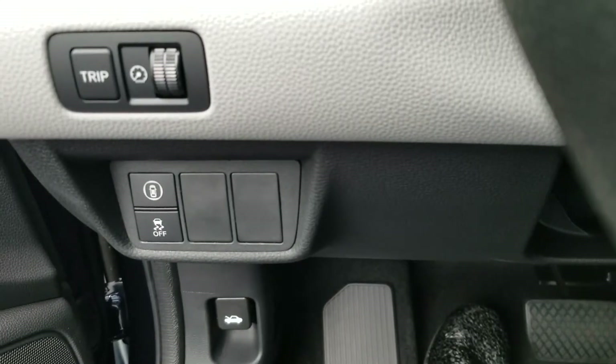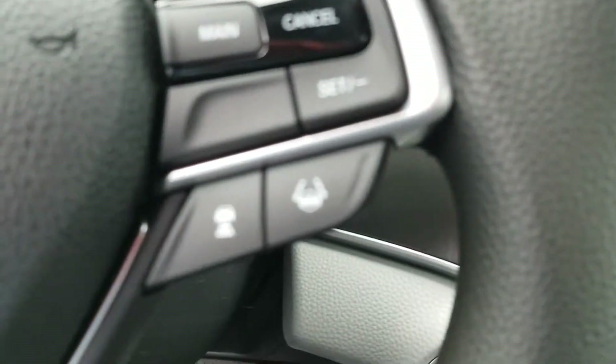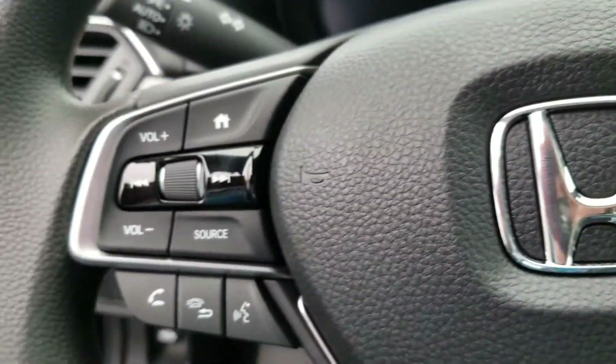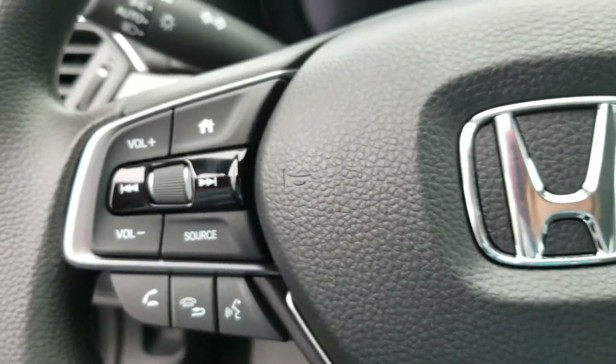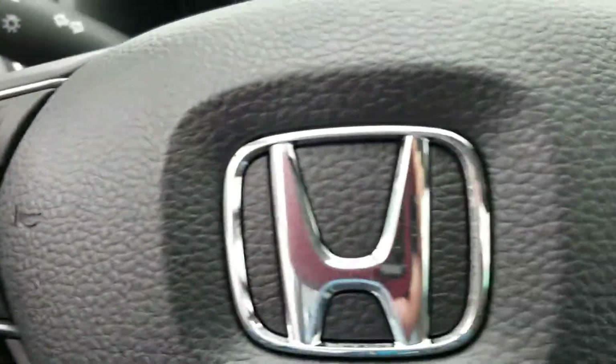See — Lane Keep Assist, Frontal Crash Mitigation System. There's your Lane Keep Assist right there. Adaptive Cruise Control. You can control your Bluetooth on the left side, and the audio as well, with a little push of this home button right here.